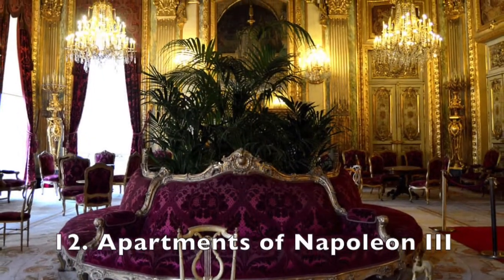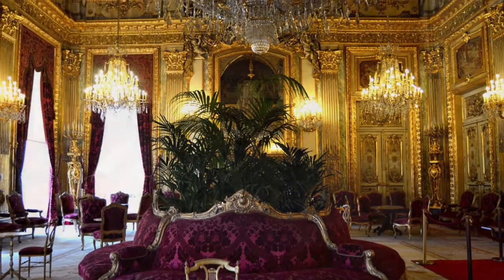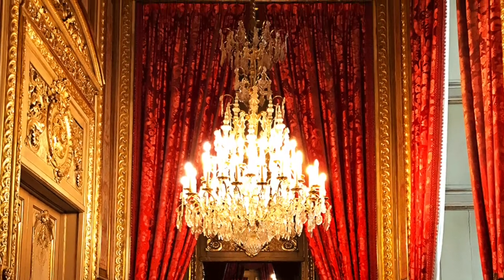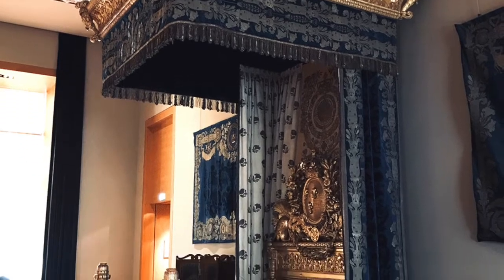Speaking of Napoleon, there is an entire area of the Louvre called Napoleon's Apartments, but these are named after Napoleon III, who lived in the Richelieu wing for a time. These apartments are lush, luxurious, and glamorous, and definitely worth a stroll.